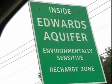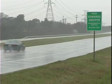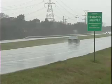Karst aquifers, such as the Edwards Aquifer in Central Texas, can be more vulnerable to contamination. Dr. Moller is studying what happens in aquifers with a class of contaminants known as PAHs.